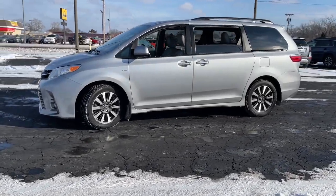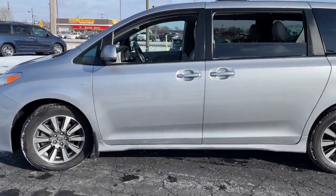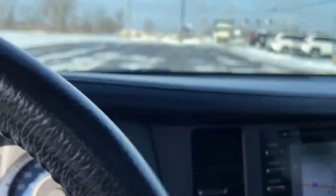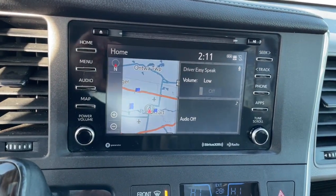This Toyota Sienna has the features your family needs to make the most of every road trip. Safe, powerful, smooth, and quiet. It's a calm oasis in your busy life.